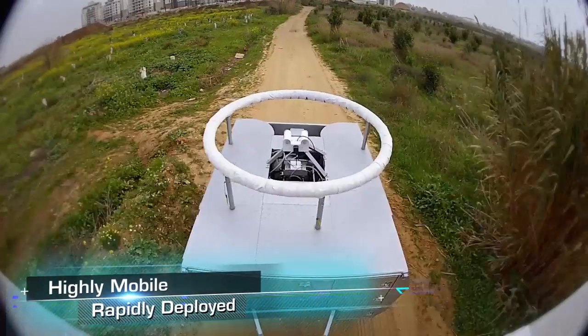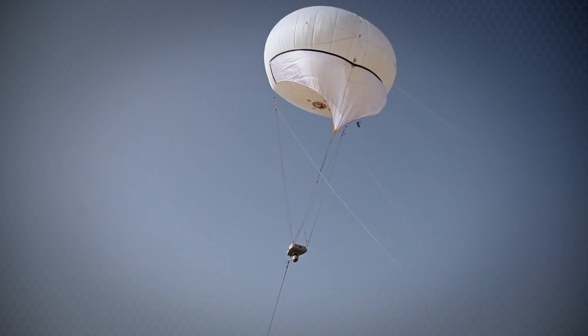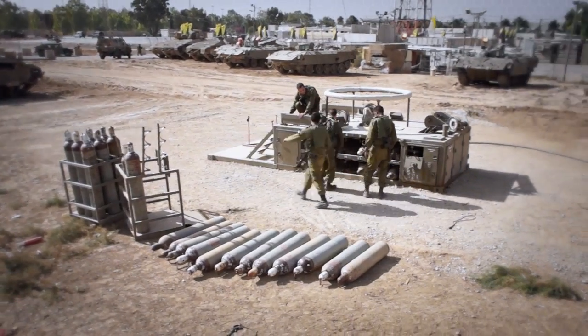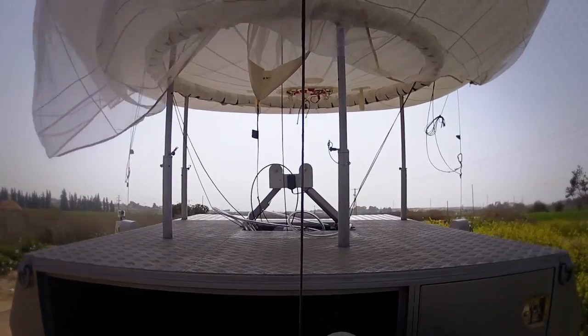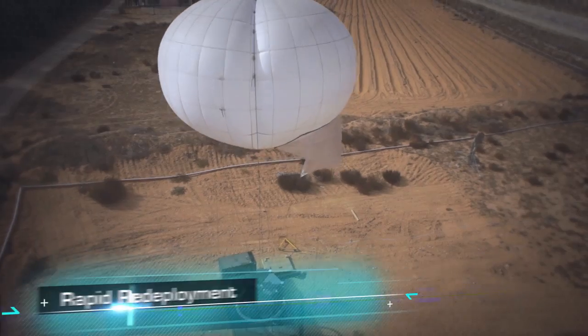Highly mobile and rapidly deployed, RT's aerostat systems are contained in towable trailers and comprise a portable ground control station and a helium-filled aerostat. With enhanced flexibility, even while inflated, the balloon can be transported from site to site, allowing for rapid redeployment.